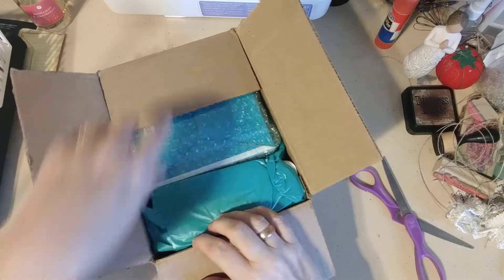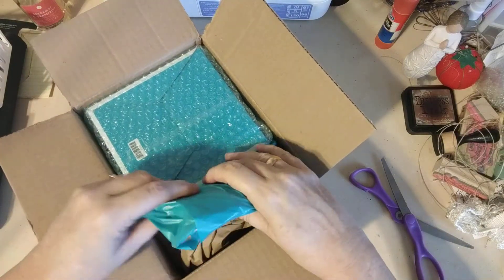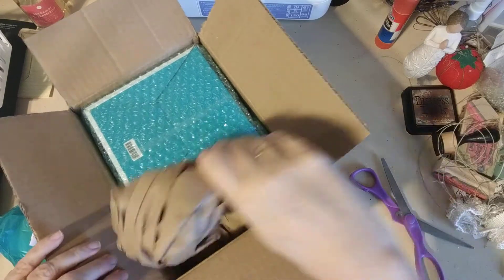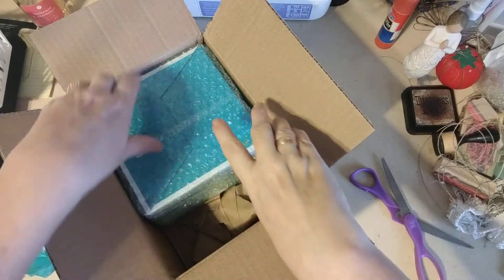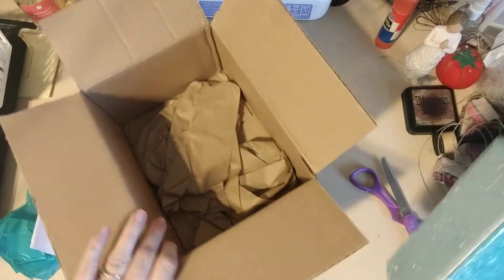I was invited to a party by a co-worker of mine — it was online — and this is what I ordered. I've actually kind of sat on this for a couple of months.